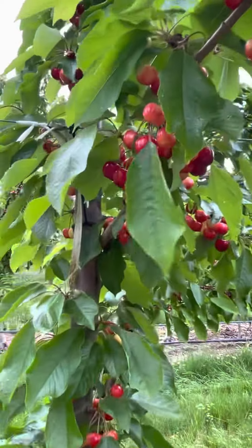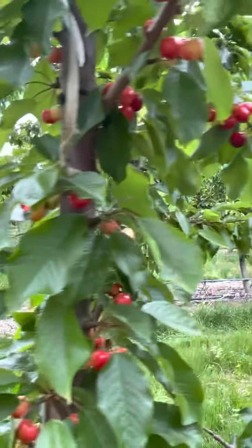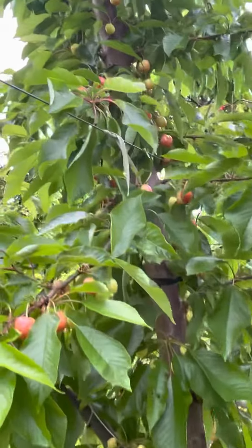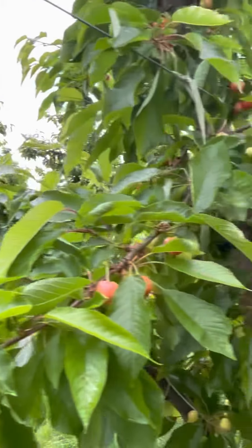You can see they're starting to turn — we're getting color in the cherries. We're probably about two weeks away from harvesting here. We've got some trees a little bit further behind, a little less color in them, so we'll let that even out a little bit.